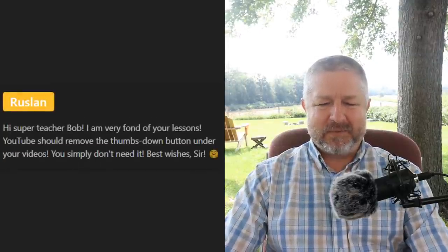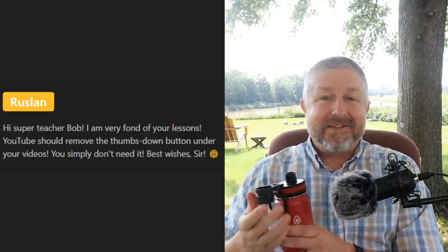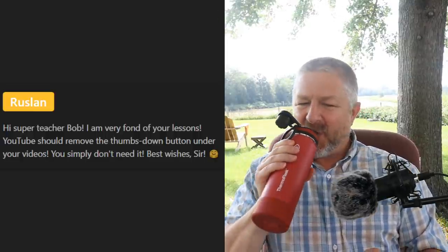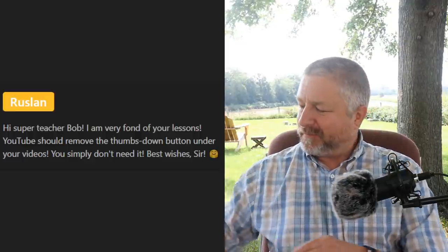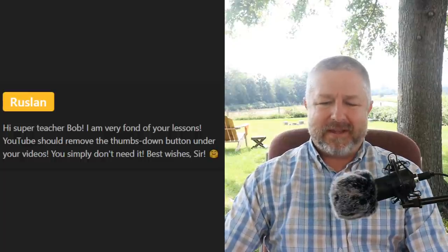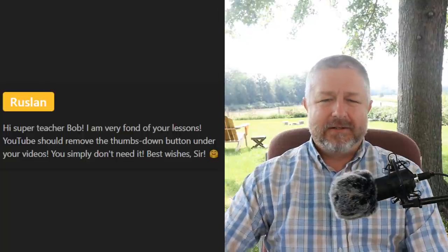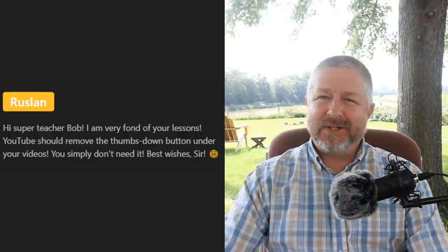Next question from Ruslan: 'I am very fond of your lessons. YouTube should remove the thumbs down button under your videos — you simply don't need it.' Well, thank you for the kind words, Ruslan. I think less than one percent of the people who click thumbs up or thumbs down actually click thumbs down, and I really don't pay too much attention to that.